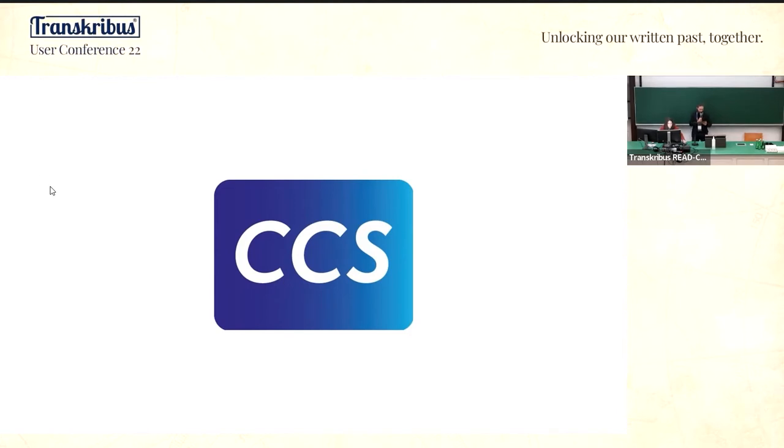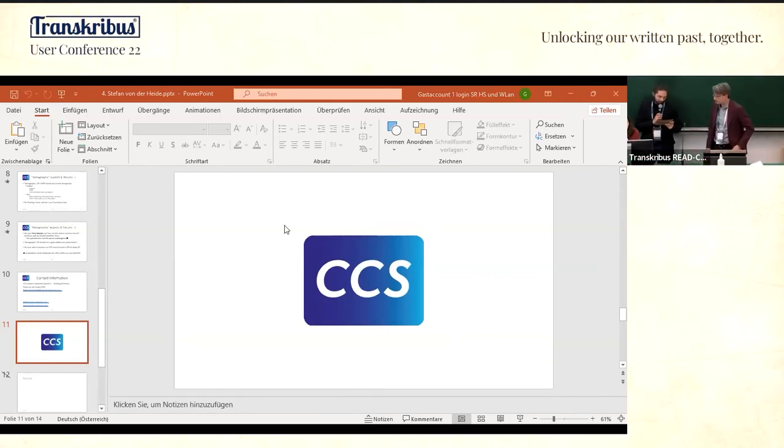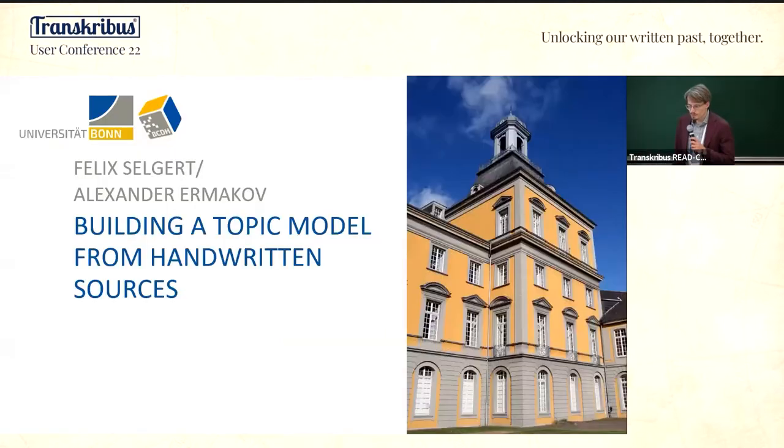Next up is Felix Selgertz from the University of Bonn in Germany, and the title of the topic is 'Building a Topic Model for 19th Century Handwritten Sources: The Immediatsberichte of the Prussian Administration' — a very nice long German word. The floor is yours.